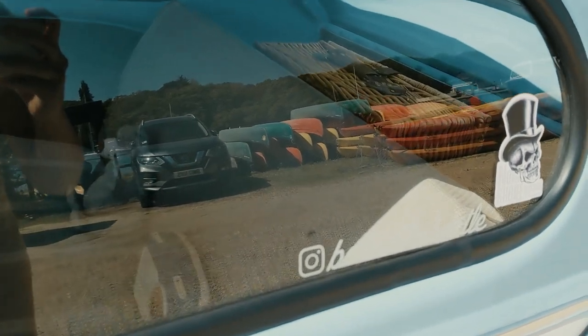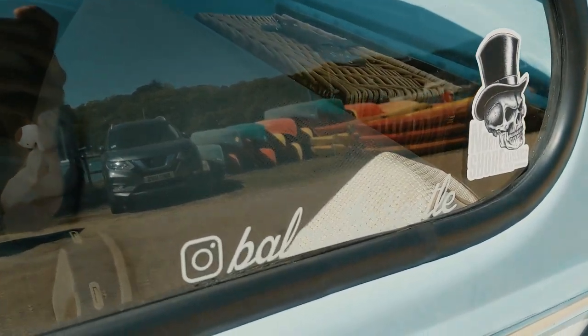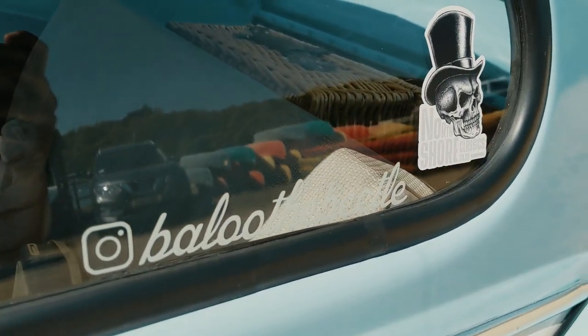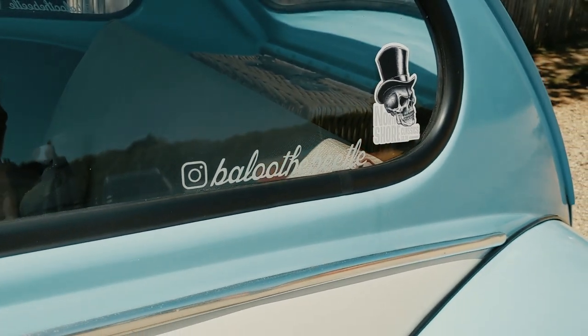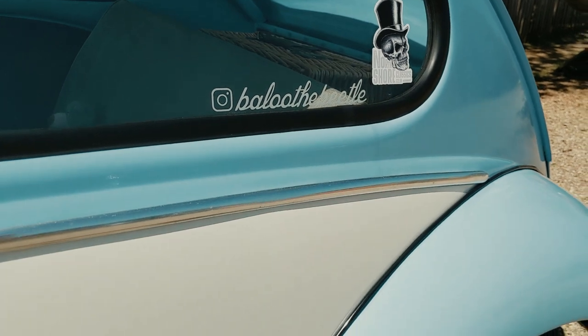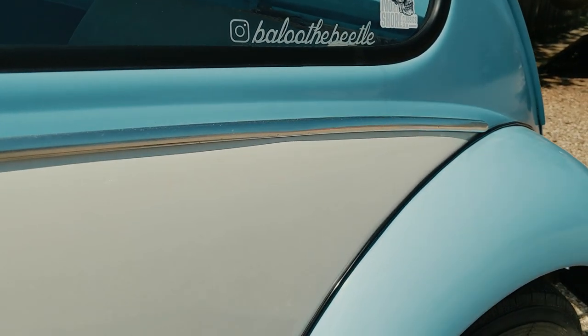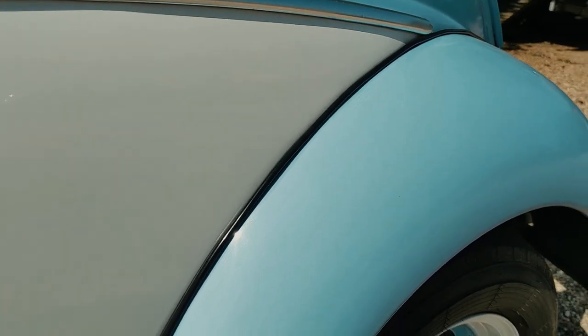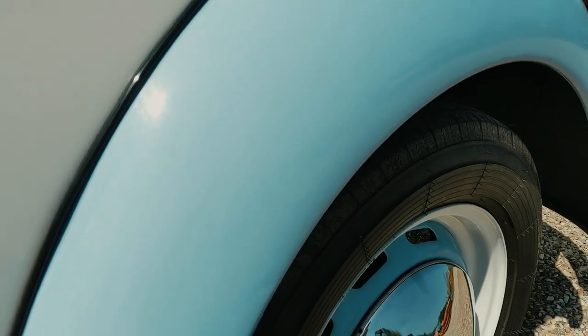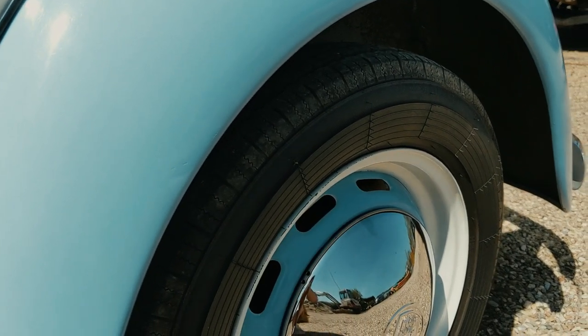My Baloo the Beetle stickers — my friend Zeri helped me add them to the car. It helps people find my Instagram account that I have for Baloo. The exterior chrome detail needs some work; the chrome trims around the car need to be replaced, but the hubcaps are fairly new and I'm going to keep them shining as much as I can.